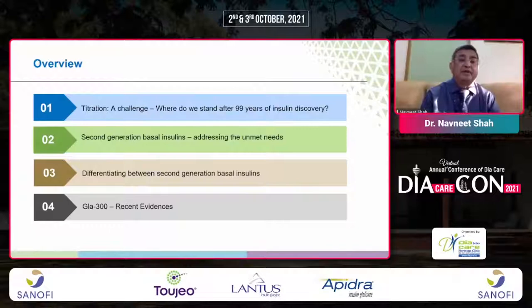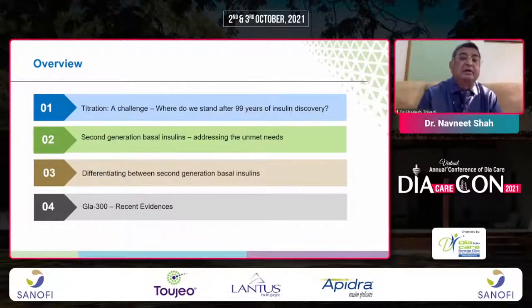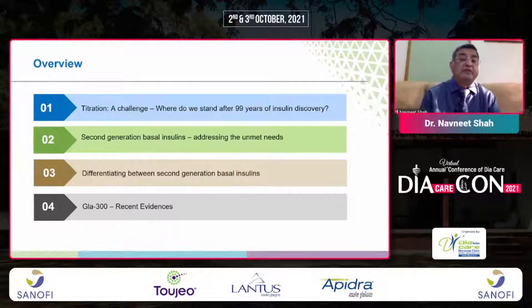The overview of my agenda covers: titration as a challenge, second-generation basal insulins, differentiating between second-generation basal insulins, and Glargine 300 with the recent evidence.